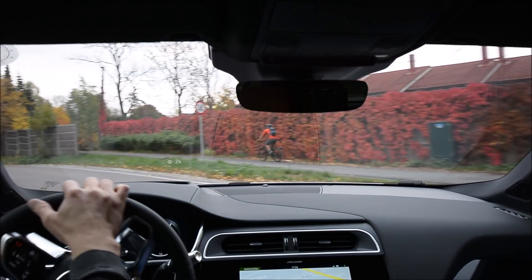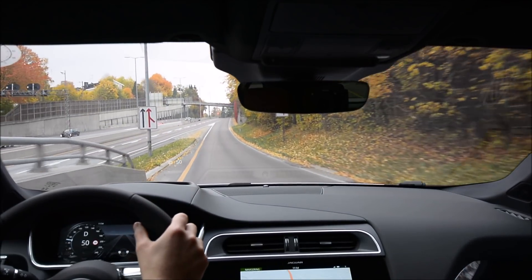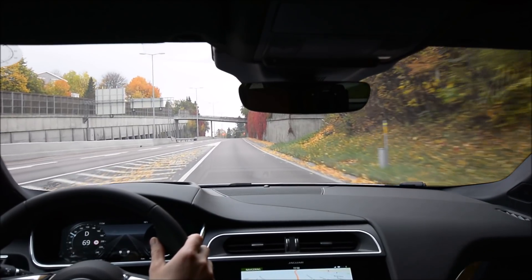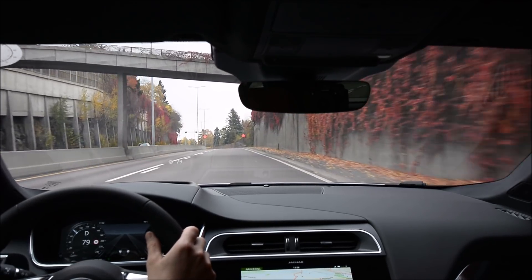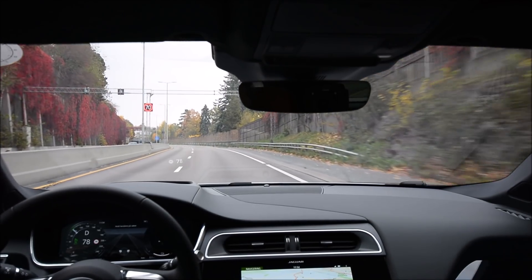That is a good thing. But I think that Tesla's lane change system is a bit finicky, so this is a smarter system for lane changes. But it is definitely not something I feel comfortable with yet.